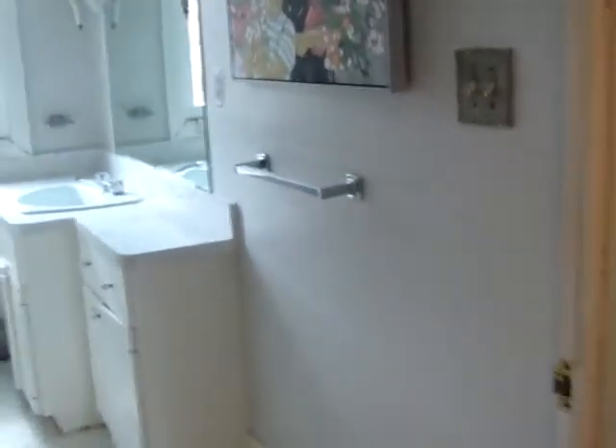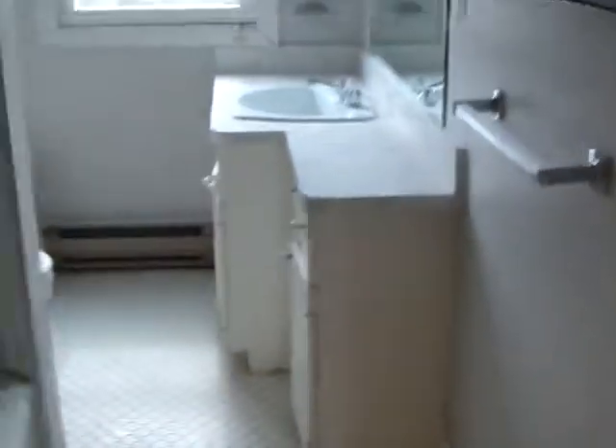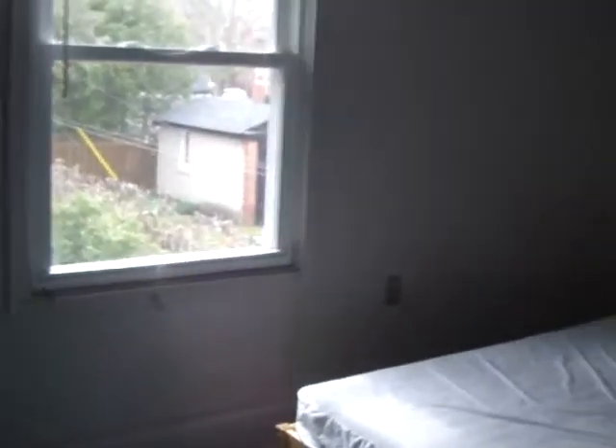Here we are on the second floor. So we've got the washroom — there are actually four washrooms: there's the one off the master on the third floor, this second-floor bathroom, the powder room, and then one in the basement.